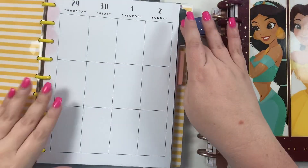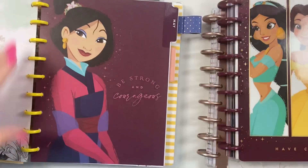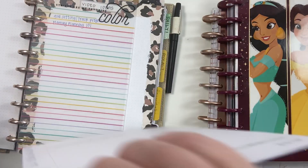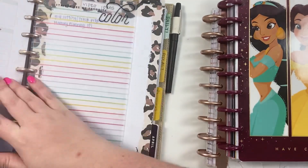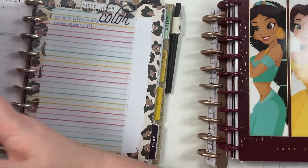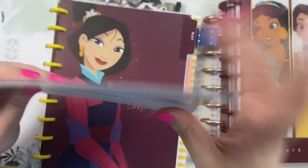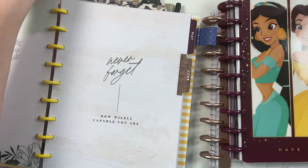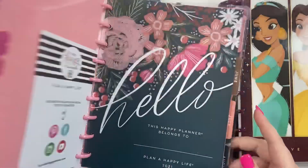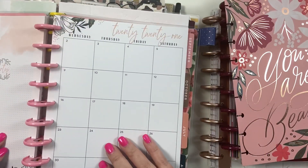Then I pull out what I call my prep planner and go to May, pull that month out, and pop it into my catch-all. Then I take my prep planner back and pull out June, put that away, and pull out the dividers because I like to use these — I think they're prettier.